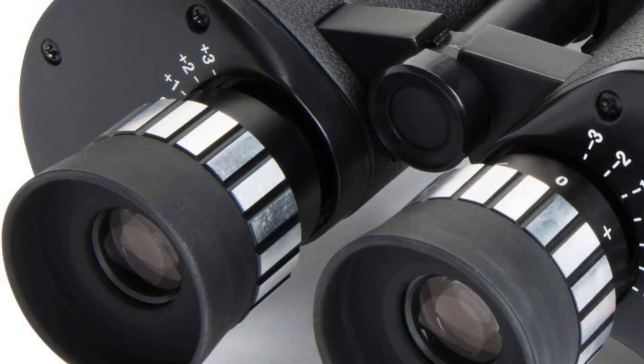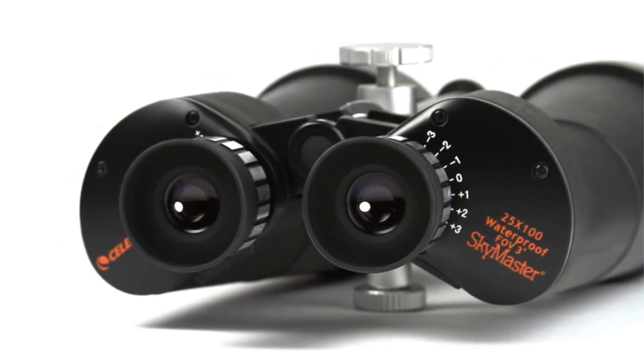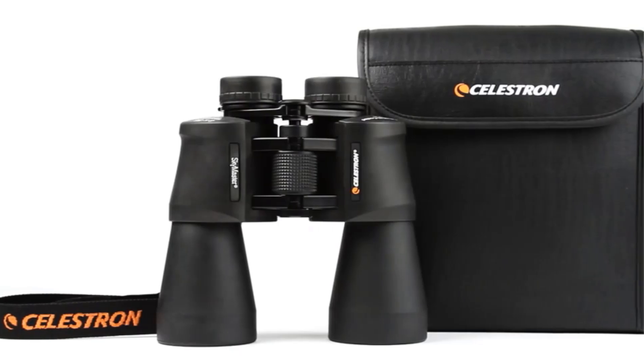Additionally, the purchase includes a Celestron Limited Lifetime US Warranty and US-based expert tech support, providing customers with unbeatable warranty and support from a leading optics brand since 1960.